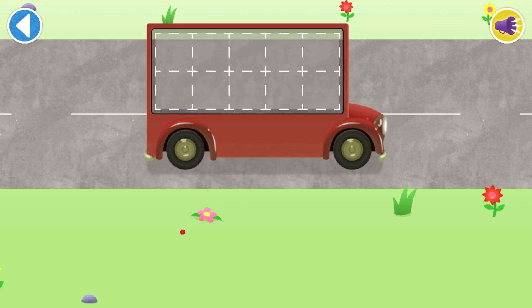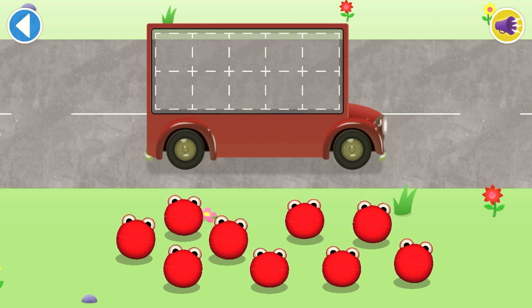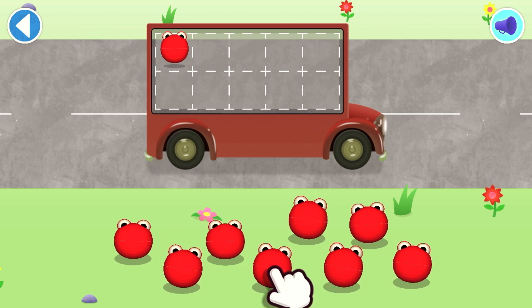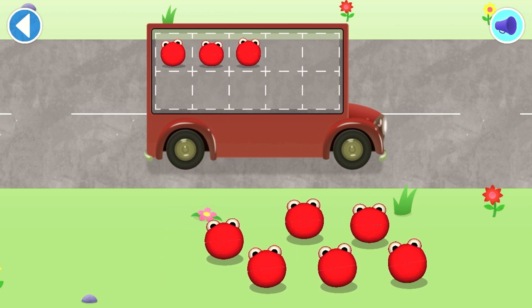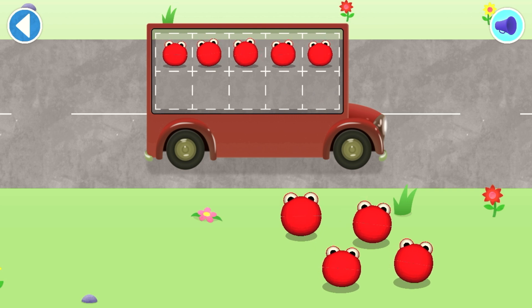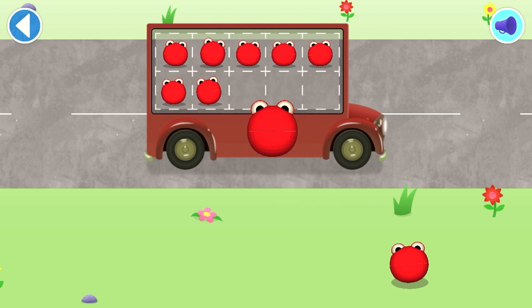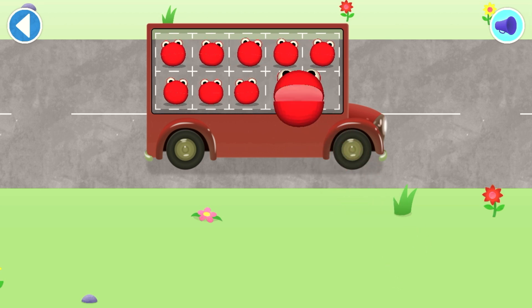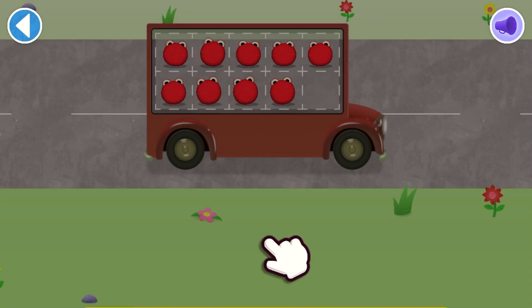Count aloud as you pop the number blobs onto the buses one by one! Which number block matches the number of number blobs? Amazing!